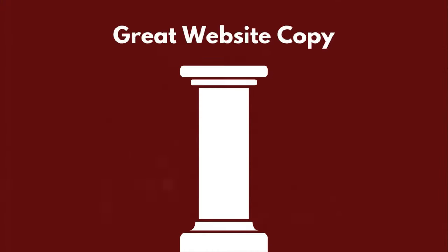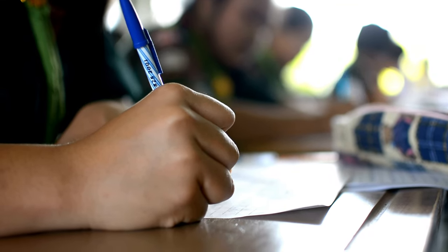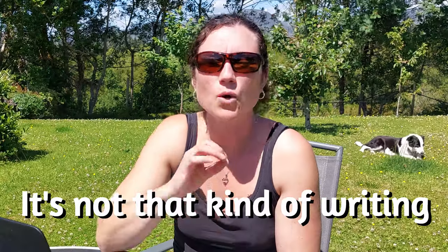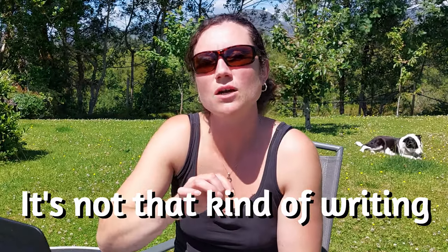So what's our first pillar? When implemented successfully, this has the power to convince someone that you have what they need. You know, when we're at school or university we're taught how to write a sentence and a basic story, but website content — the words we write on our website — it's not that kind of writing.